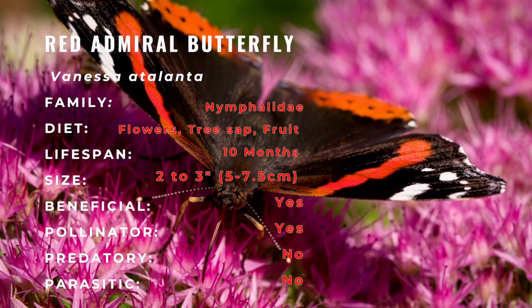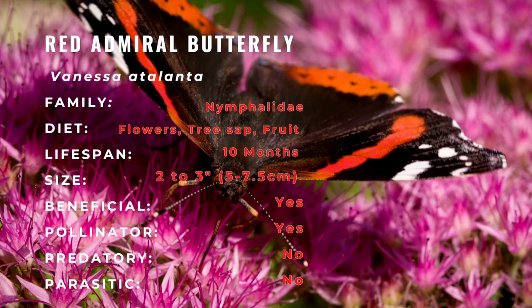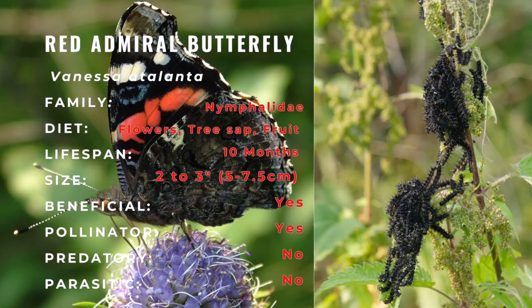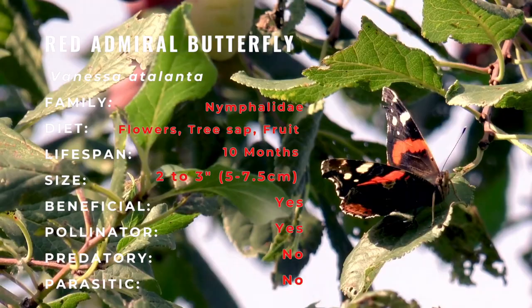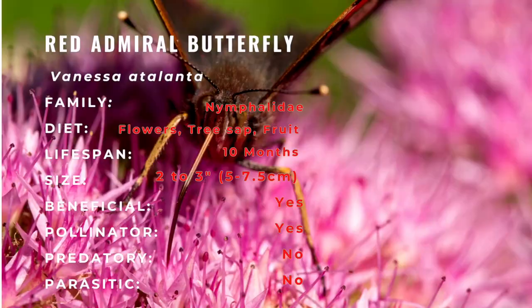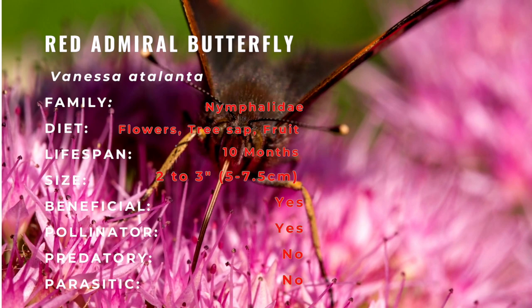The larvae of the red admiral butterfly are up to 1.5 inches in length. They are highly variable in color. The head is black with short spines and hairs. The body varies from pale brown with a yellowish stripe on the sides to black with white spots and a broken white stripe on the sides. Each segment has a transverse row of long, branching dark or pale spines with reddish bases.